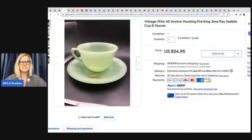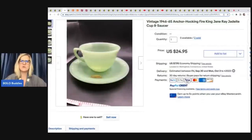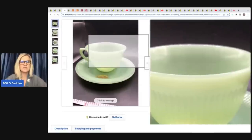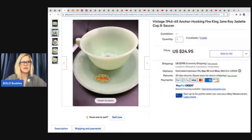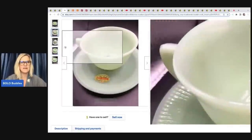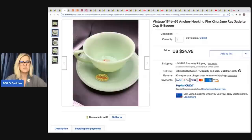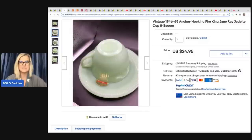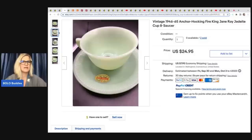The next item she sold is this Vintage 1946–65 Anchor Hocking Fire King Jane Ray Jadeite Cup and Saucer. These came from an auction — she had about $8 total in both of them, and she is selling these for $24.95 a piece. It's got the original sticker on it, so that is pretty much new old stock. If it would have been used, there definitely would not be a sticker inside the cup. Really nice find.